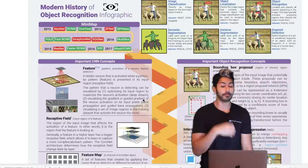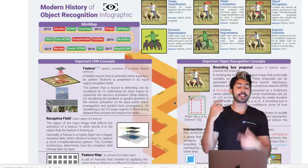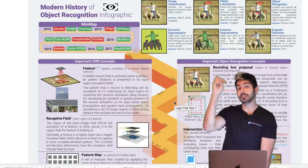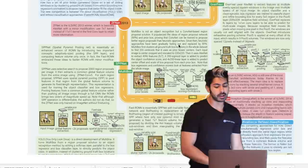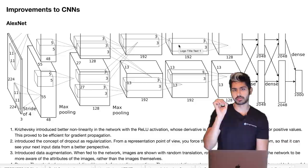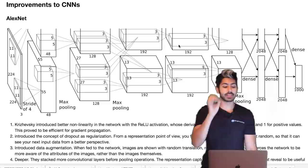I have a huge graphic here of the modern history of object recognition, which I'm not going to go into in detail, but it's definitely something to check out — the link is in the video description. It's a really detailed image of the history of convolutional networks across all the ImageNet competitions and all the improvements that have been made.